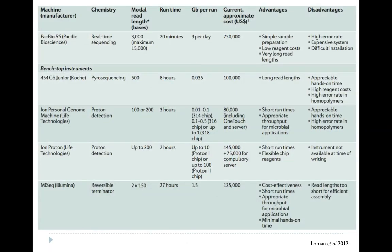This is a cut-down version of a table from that review. In terms of run time, amount of throughput per run, costs, and read length, there are differences between these platforms, but no one platform is absolutely perfect for all applications at the moment. So you have to make a choice based on what your applications are.